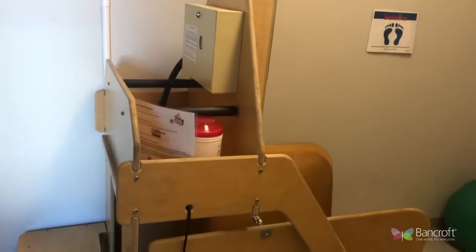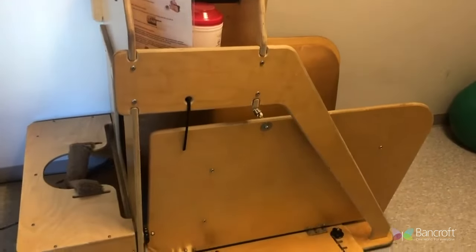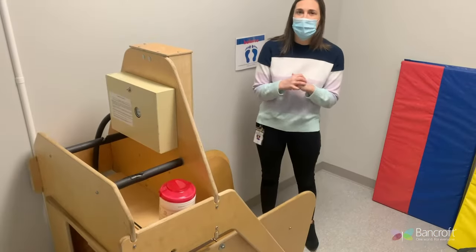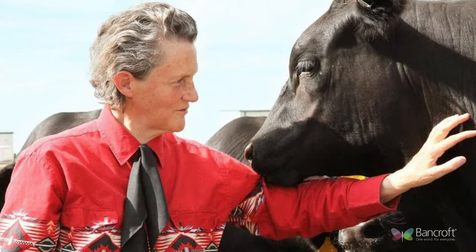This is the hug machine. We have two of these here at Bancroft and they were created by Temple Grandin. Temple Grandin is this incredible woman who is an animal scientist, but she is also an activist, spokesperson, and author for all things autism.